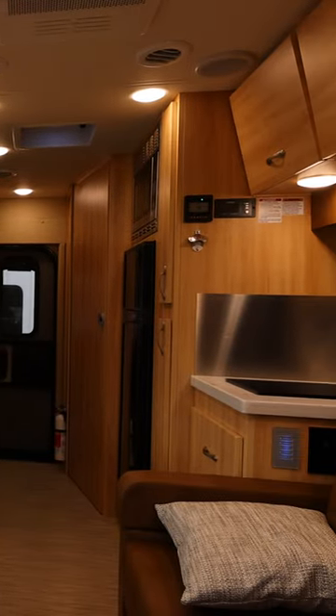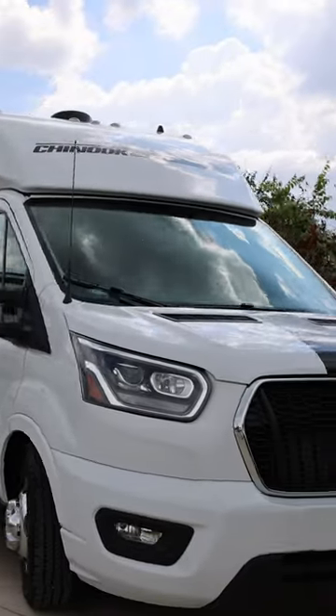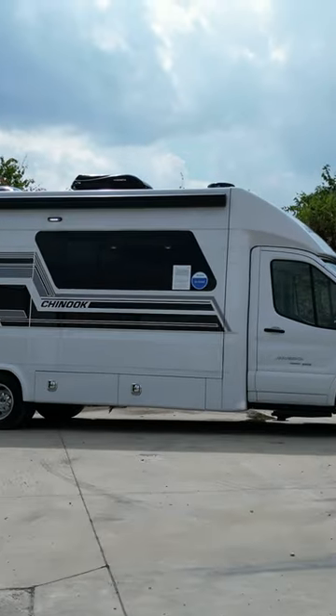The Maverick model sits on the Ford Transit chassis with a 3.0-liter V6 EcoBoost gasoline engine. It's 24 feet 5 inches long and 10 feet 6 inches high with the AC.